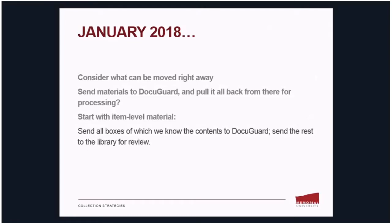In January 2018, we started to consider what can be moved right away just to get the project moving. For the sake of time, we considered sending materials to the new facility and then pulling them back for processing or review. We settled on starting with materials at the item level — we would send all boxes to DocuGuard for which we knew the contents, and send the rest to the library for review, opening those boxes to see what was inside and weed from there.